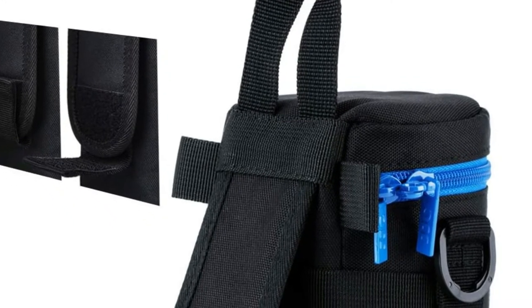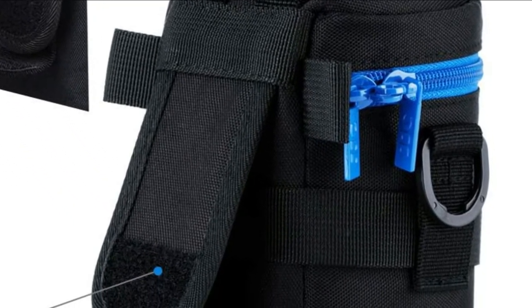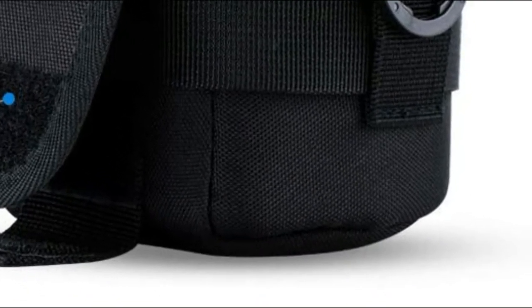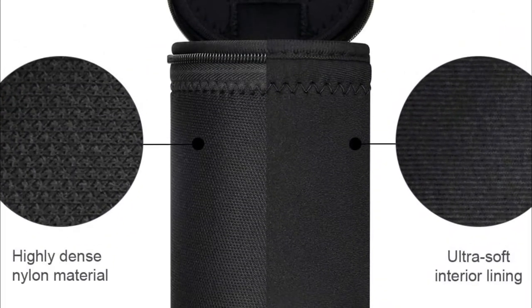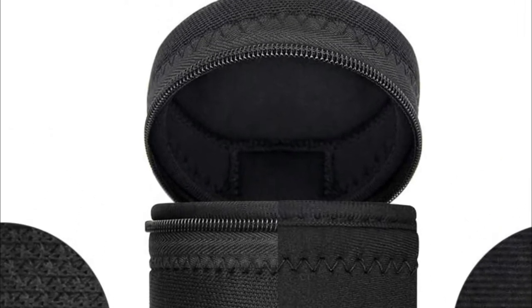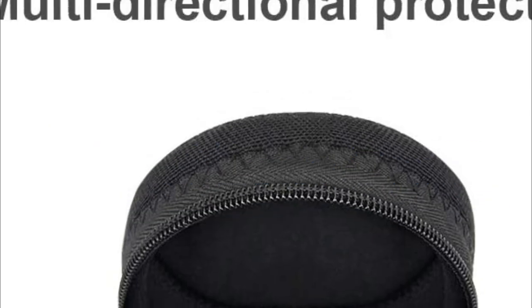Investing in a good lens case can be an important decision. If you are looking to take your photography to the next level, it is important to choose the right one. Whether you are an amateur photographer or a professional, having a good case will help protect your lenses and camera. Here are some of the best lens cases on the market today. In today's video, we will show you the top 5 best lens cases. So, let's get started.